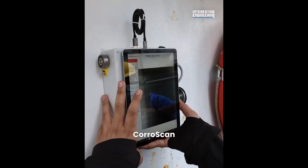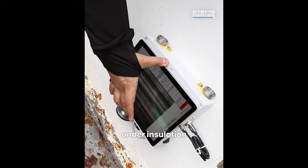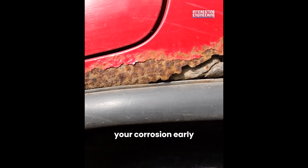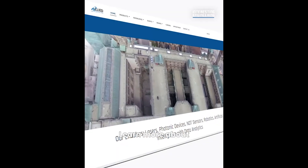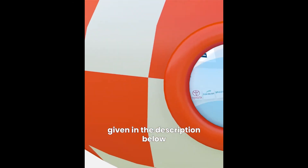In addition, ASP has developed CoroScan, a novel product that can detect corrosion under insulation. Now you can discover your corrosion early and repair it before it's too late. Learn more about ASP technologies following the links given in the description below.